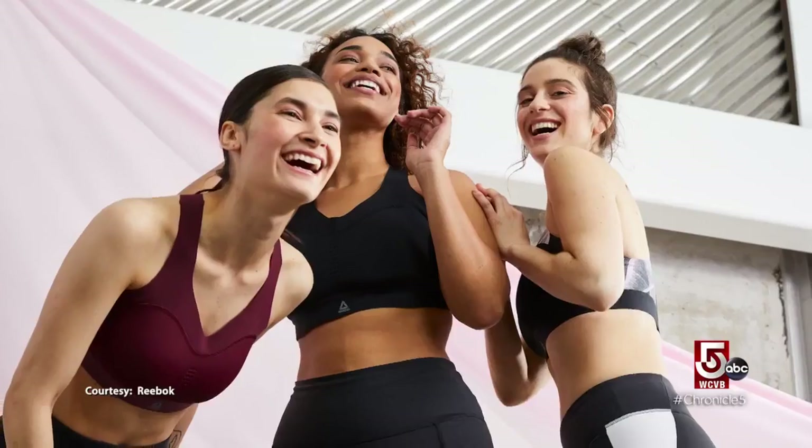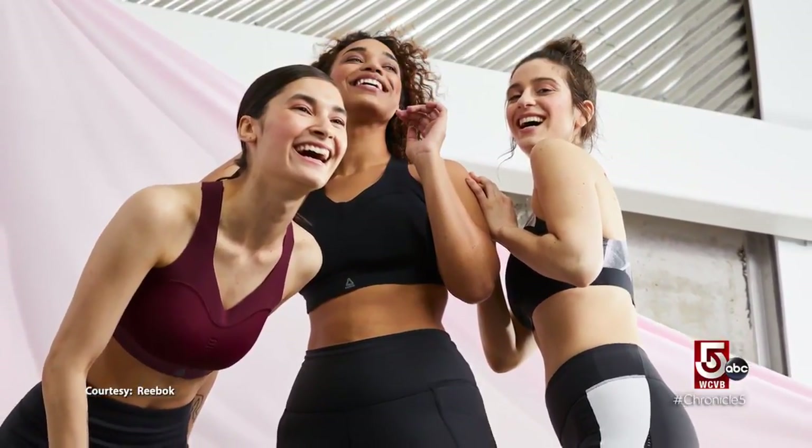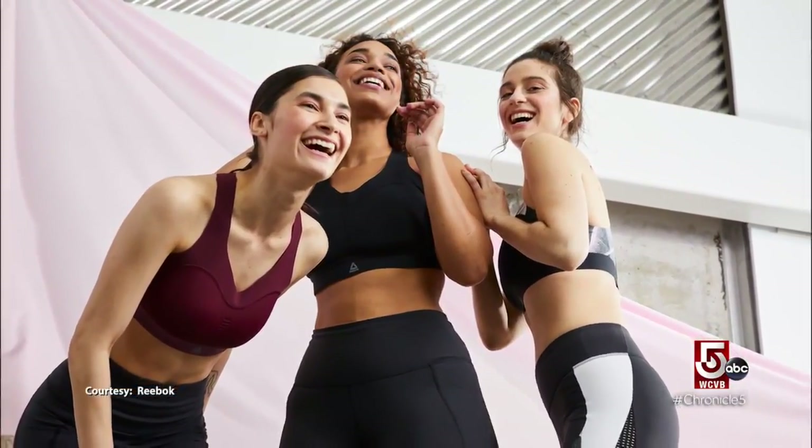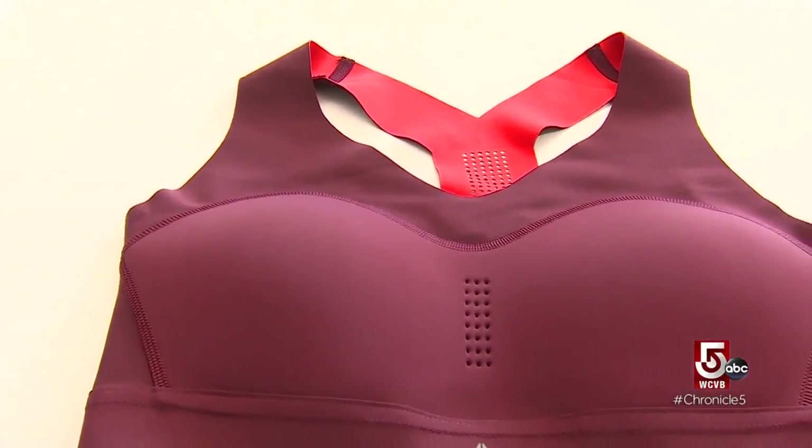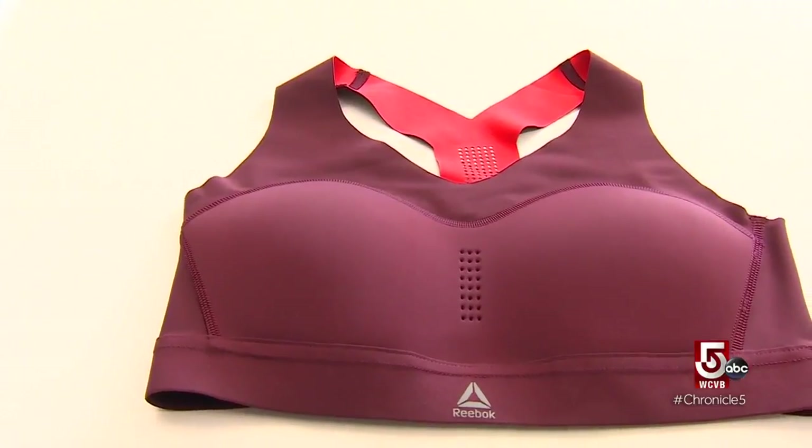Ebersberger says Reebok wants to empower women and motivate them to be as active as they want to be. Fifty percent of women are working out whilst having breast pain, and 20% of women don't even work out because they couldn't find the right bra. Ultimately, she says Pure Move is a creative solution to those significant problems.